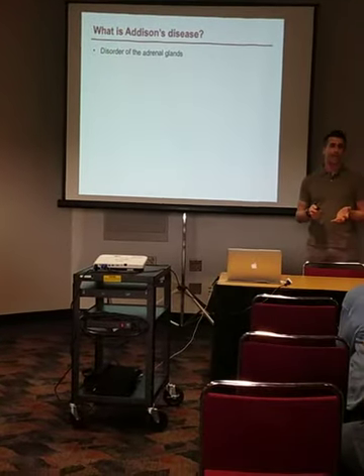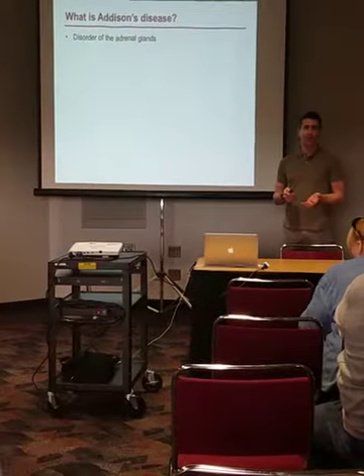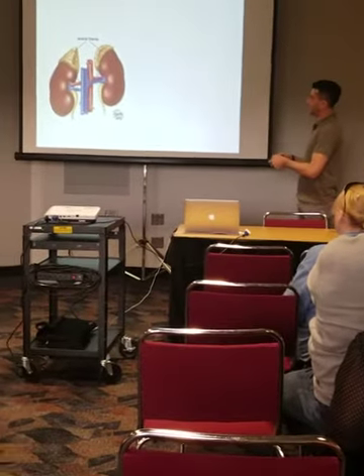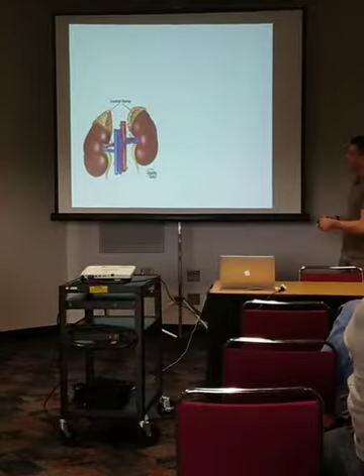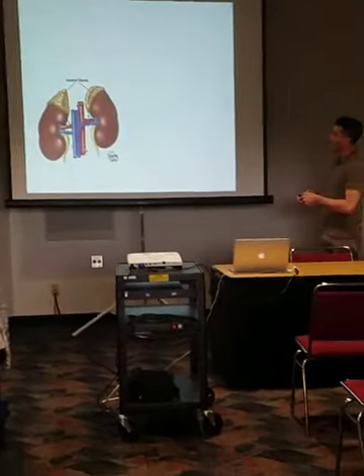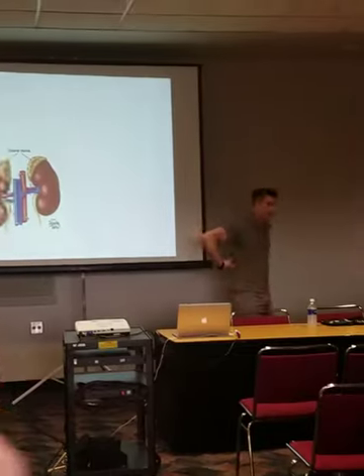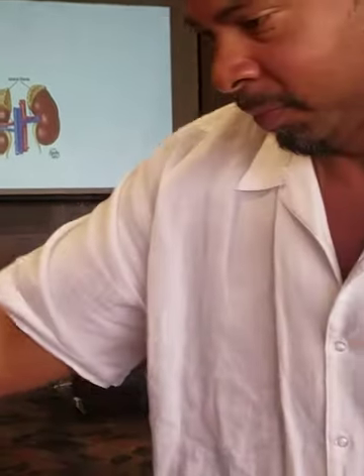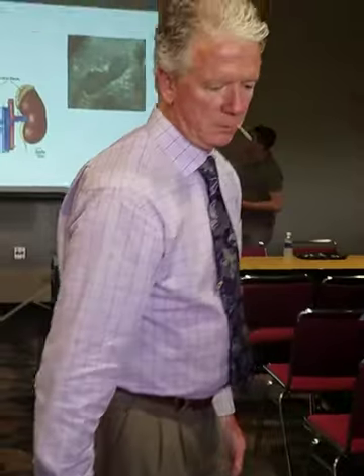What is Addison's disease? Addison's disease is a disorder of a part of the body called the adrenal glands. To give you some context — this is a picture of human kidneys, but they look a lot like dog kidneys. We have a kidney on the left and a kidney on the right. The kidneys are kind of wearing a hat, and that's what we call the adrenal gland. In a dog, the adrenal glands live just in front of the kidneys.